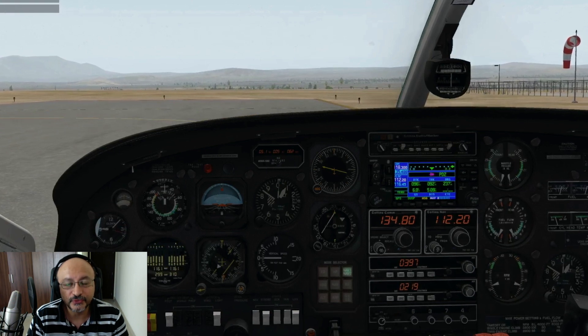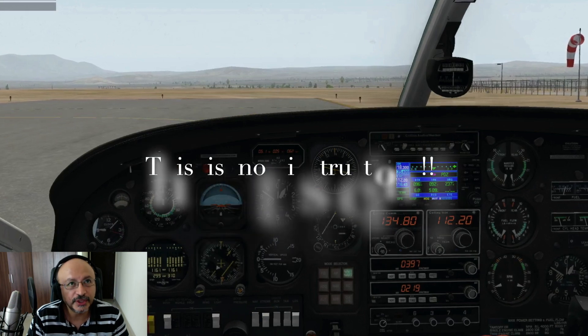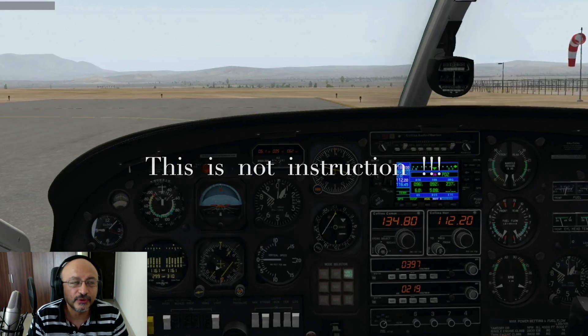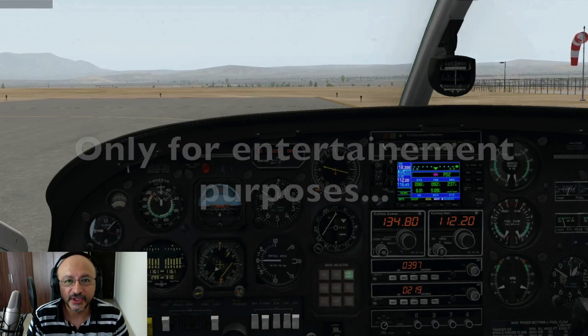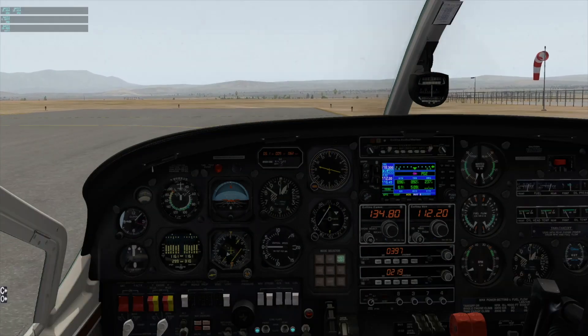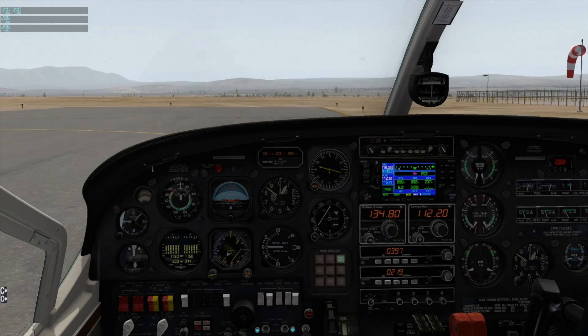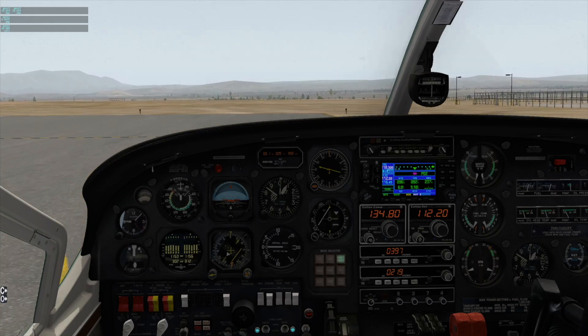I'm going to film it and share it with you. Again, this is not instruction, not a classroom, not for real life — it's just me having a good time practicing these scenarios in the simulator. Hope you enjoy, guys. We are here taxiing to the run-up area for runway 27 at Riverside, California.